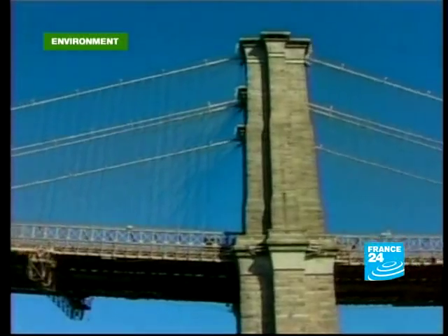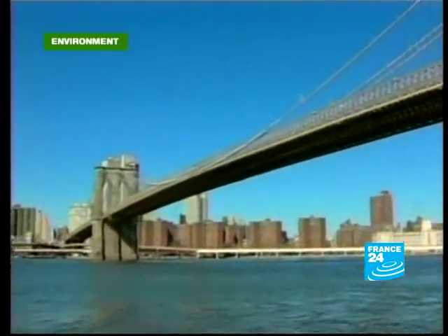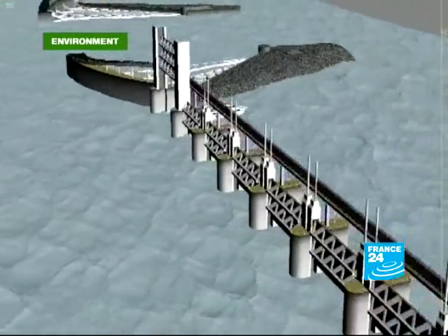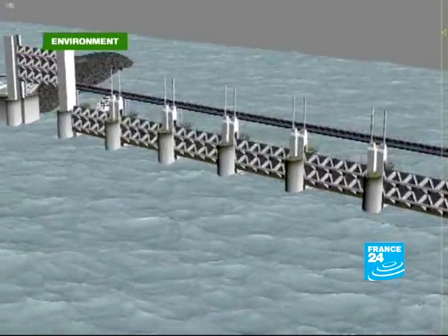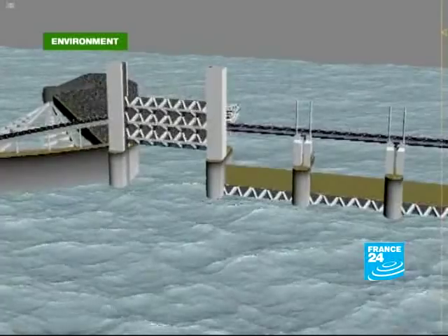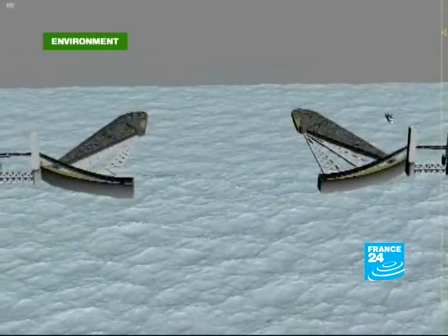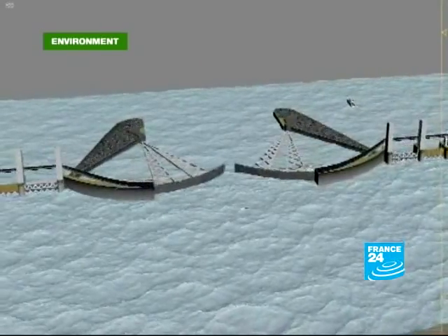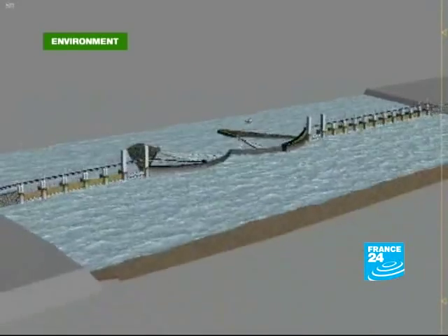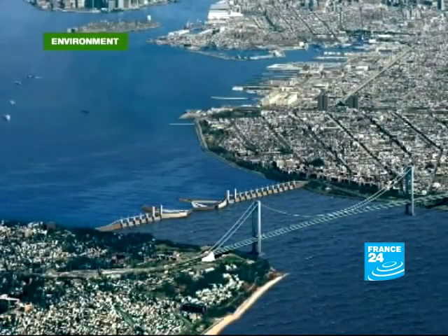A huge storm surge barrier at the heart of New York City — Dutch engineering giant Arcadis came up with the idea to protect the city from severe flooding. At 1.4 kilometres long, it would be similar to the one in Rotterdam. When activated, two giant steel doors would close the 262-metre wide main entrance. The gate would be placed at the base of the Verrazano Narrows Bridge, the main access channel to New York City's port.